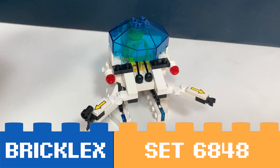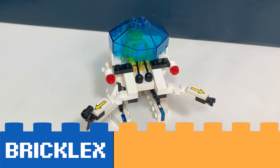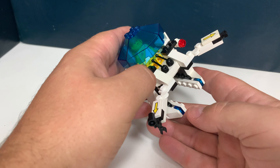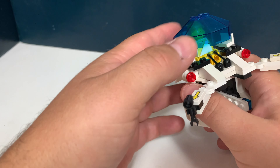Hoi! You're watching BrickList and this is LEGO Set 6848 Strategic Pursuer. It is a LEGO space set from 1988 and it comes with this small robot-like thing and of course a minifig.